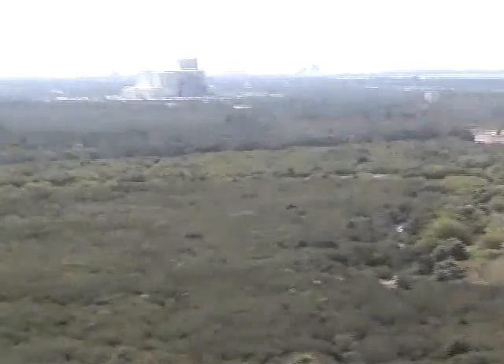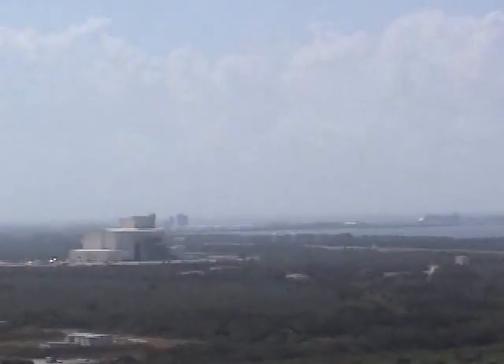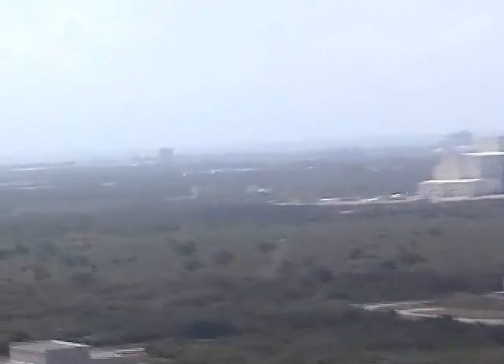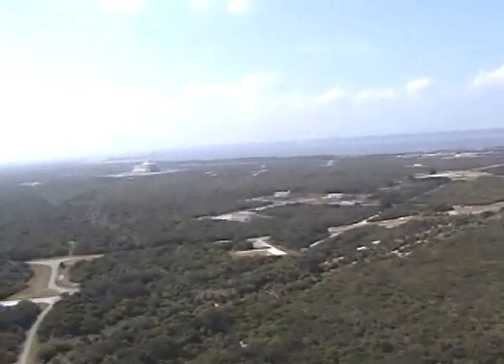Here we see some of the Cape Canaveral facilities. That building there in the distance is a new spacecraft processing facility being built by the National Reconnaissance Office. They will be able to securely process spacecraft and spy satellites within the confines of Cape Canaveral security, and it will also serve as a safe haven in case of hurricanes.